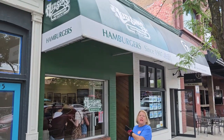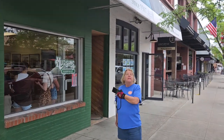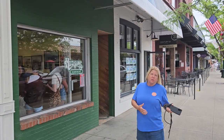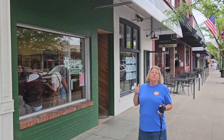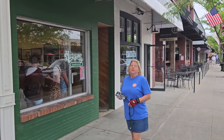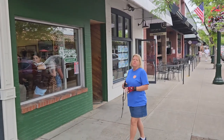We stopped at this hamburger place today. It started in 1907 and it's still the same as when it started — all they serve is hamburger and pie. This is really good. It's supposed to be the best hamburger in the state. No argument from me.